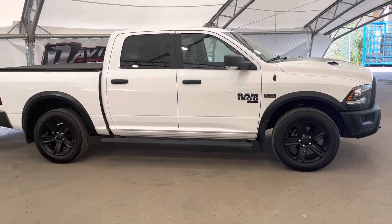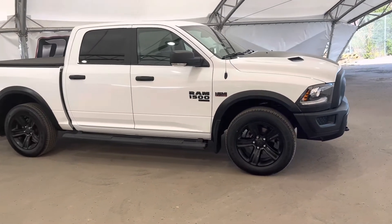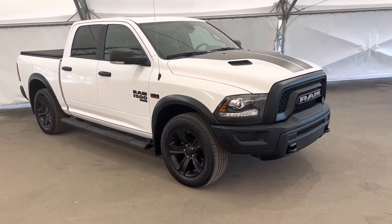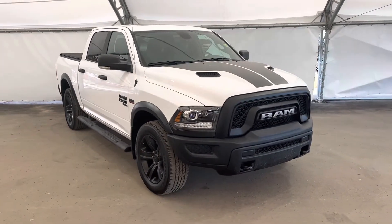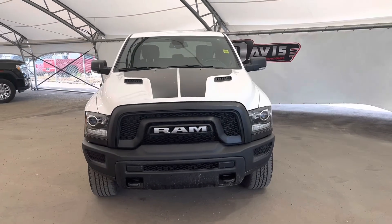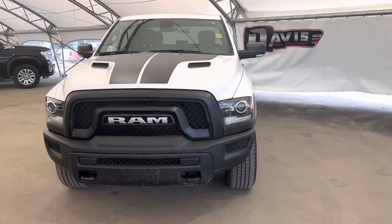That concludes this brief walk around of this pre-owned 2021 Dodge Ram 1500. If you have any questions regarding this vehicle or simply want to come take it for a spin, feel free to give us a call or just swing on down and we'll get you set up with a member of our fantastic sales team.